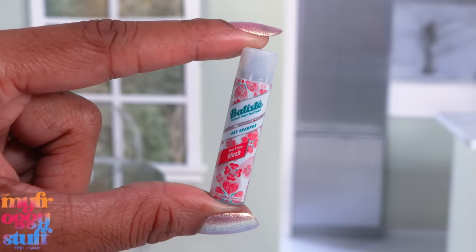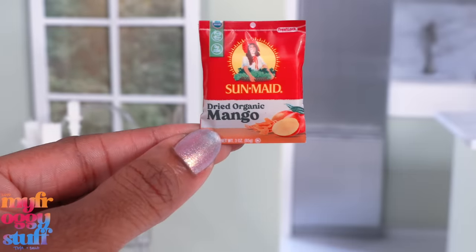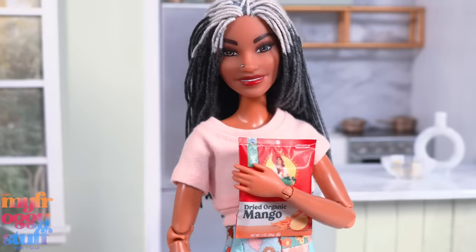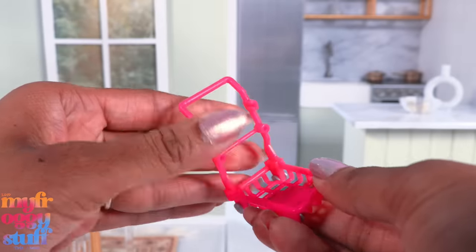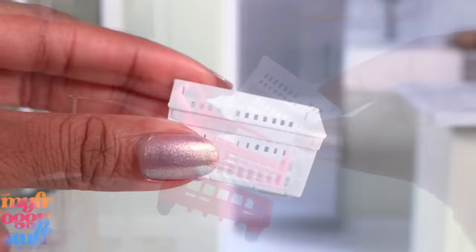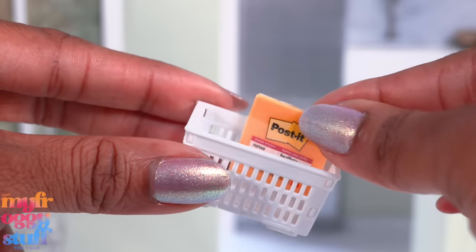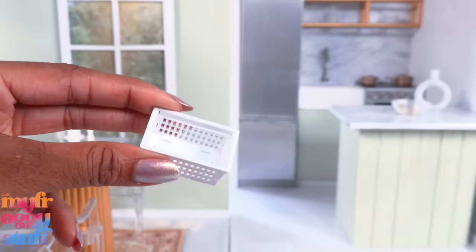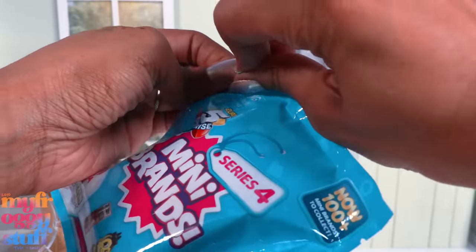Up next we have dry shampoo - that's a double for me - and dried organic mango strips. The packaging is a little large for our dolls, but hey, maybe it's super-sized. Then we have a cart, which is a little small for my preferred scale. However, the little basket that goes inside could be a cute little storage basket in the dollhouse, like for office supplies. I wouldn't mind getting a few more of these.